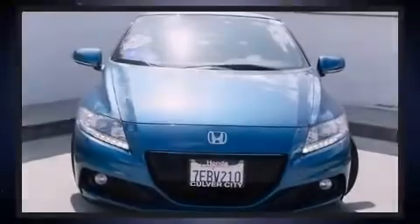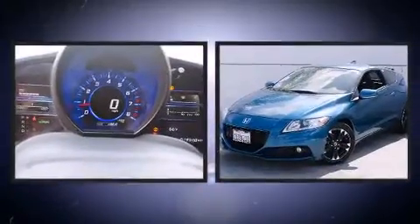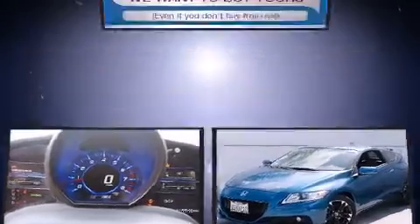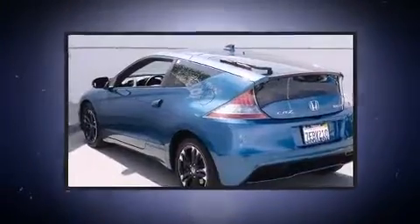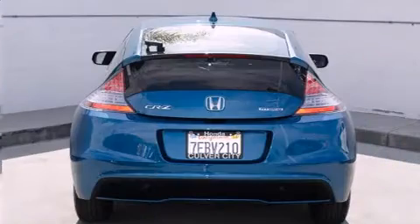Introducing the 2014 Honda CRZ. This two-door, two-passenger coupe has not yet reached the 20,000 mile mark. Honda made sure to keep road handling and sportiness at the top of its priority list. It features a continuously variable transmission, front-wheel drive, and an efficient four-cylinder engine.